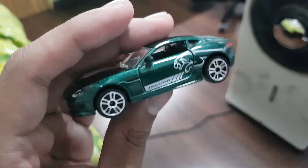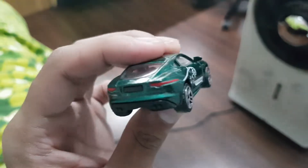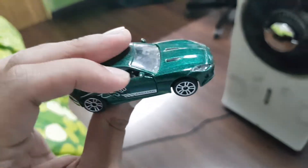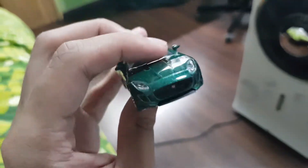Check out this Jaguar F-Type right here. And Hot Wheels, they did release the Project 7 — I think that's like the only Jaguar casting they have so far. Come on Hot Wheels, create the F-Type, it's a cool car.